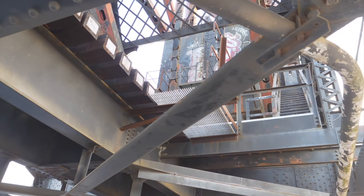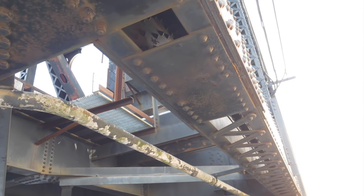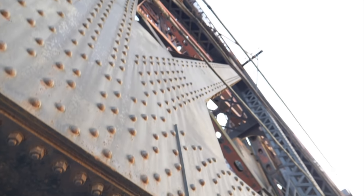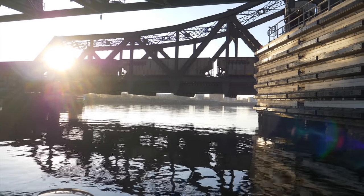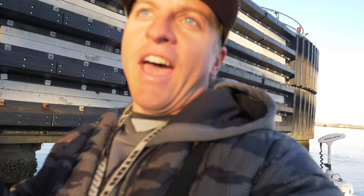Imagine working on this bridge every day, having to climb all the way to the top! Alright you guys, this is the second spot we're fishing. As you can hear, there's a train coming across this bridge - so this bridge is actually still functioning. Pretty cool.